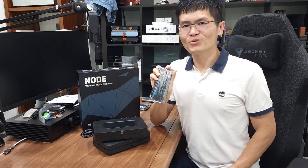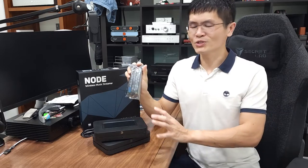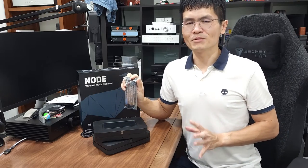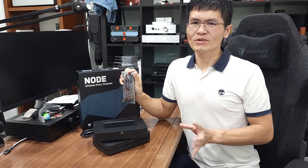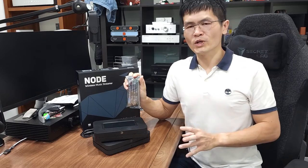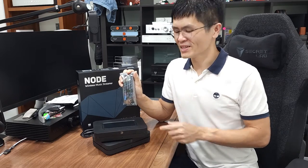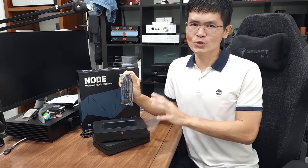This is the LHY Audio Blue Sound Node 2i DIY kit that allows you to convert the Blue Sound Node 2i switch mode power supply to use with an external linear power supply. Again, the Node 2i and the latest Node are two different models, and their built-in power supplies are different. We will be offering two types of linear power supply kits — one for the Node and one for the Node 2i. In this video I'll show you how to modify the Node 2i.